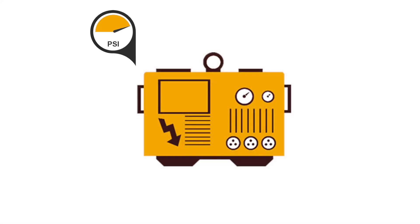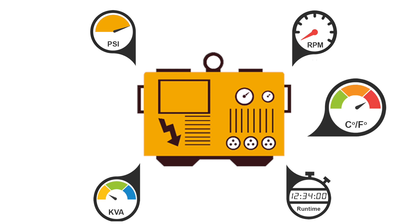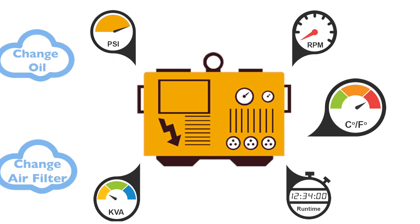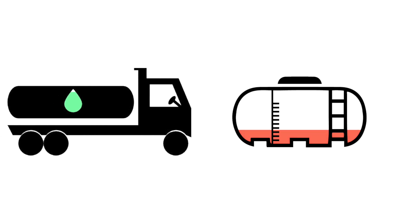Monitor genset parameters such as oil pressure, engine speed, kVA output, run time, temperature and more. SMS and email alerts can help you plan for preventative maintenance. Ultrasonic tank level sensors allow you to plan for fuel deliveries and also detect potential fuel theft.